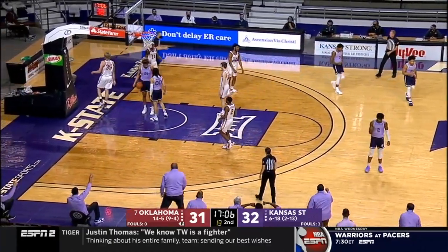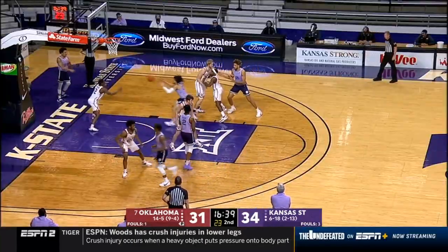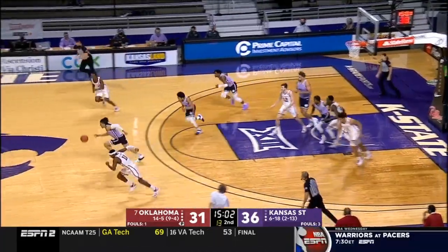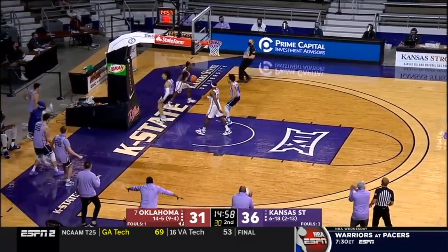Pack finds Bradford — that play worked well early in the game, and an and-one this time! On the inbounds to McGurl — Reeves' pass picked off by McGurl, he's racing the other way to jam it home!